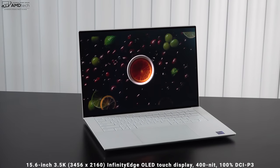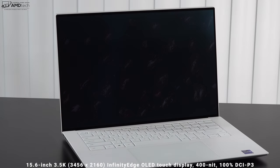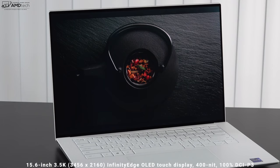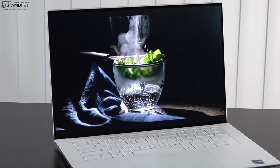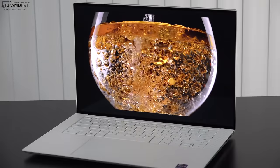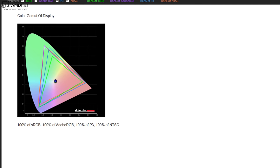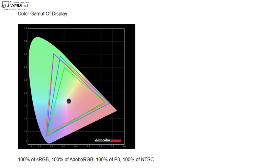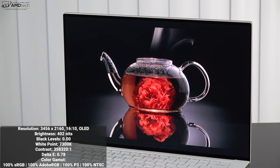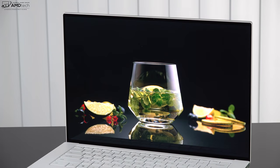Let's talk about that display, which is a pretty big deal. We're looking at a 15.6-inch 3.5K display with a resolution of 3456 by 2160, with a 16:10 aspect ratio — which I'm a big fan of. It has all the hallmarks of an OLED display: deep blacks, extreme high contrast, and really vibrant colors that pop off the display. When I measured it, it had 100% coverage across the board — I've never seen that before — with an impressive Delta E score of 0.78, making this extremely color accurate.